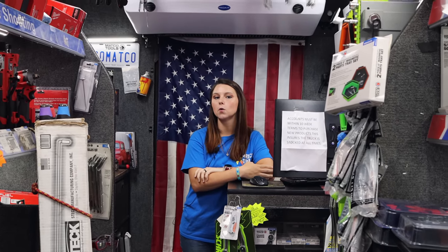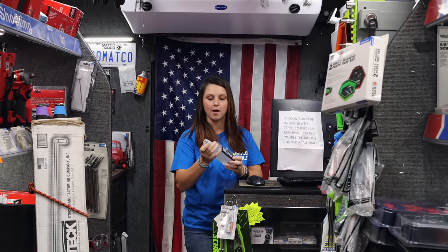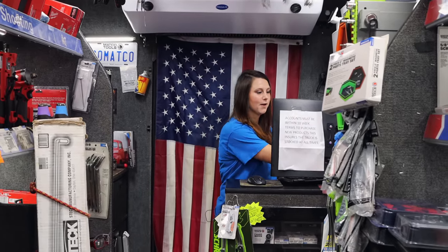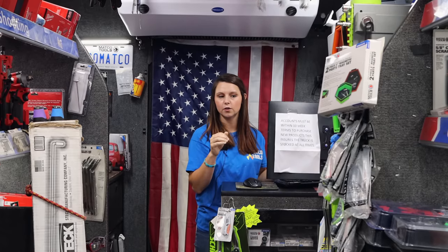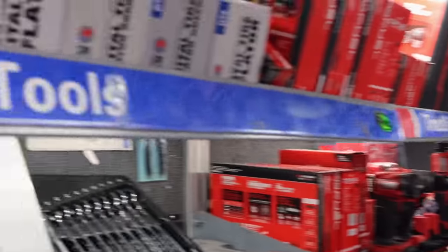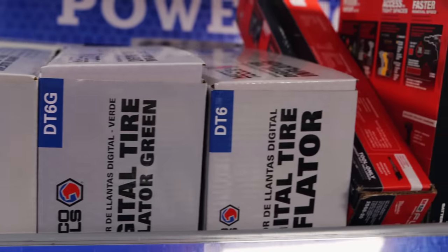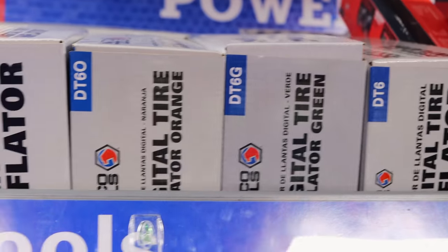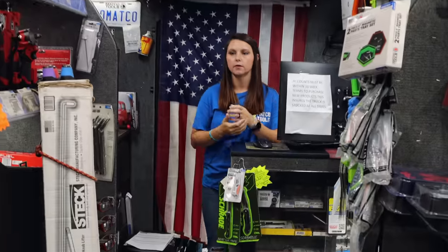It really depends on who the tech is. If you're a tire tech, I'd talk about the digital tire gauge — those are really nice, and we normally get ours on sale so we can mark them down a decent amount.